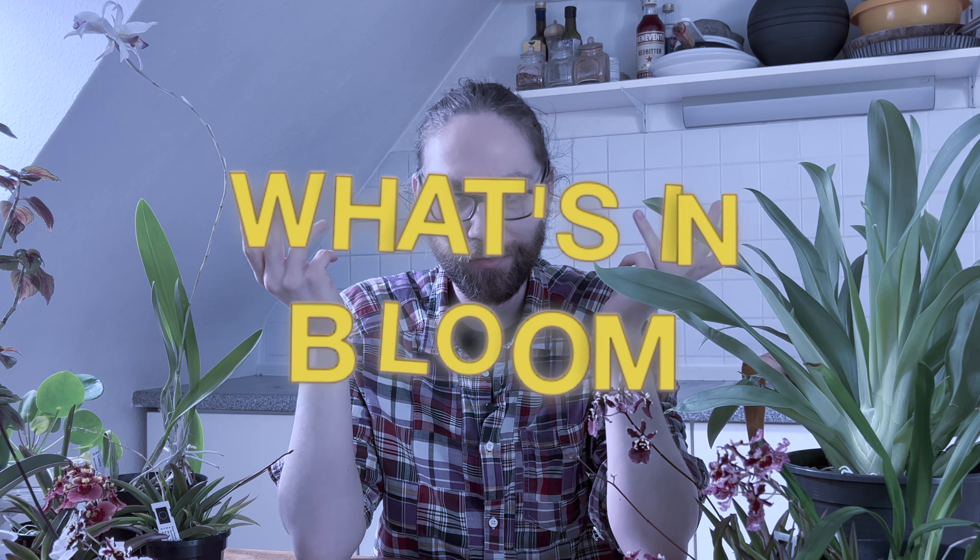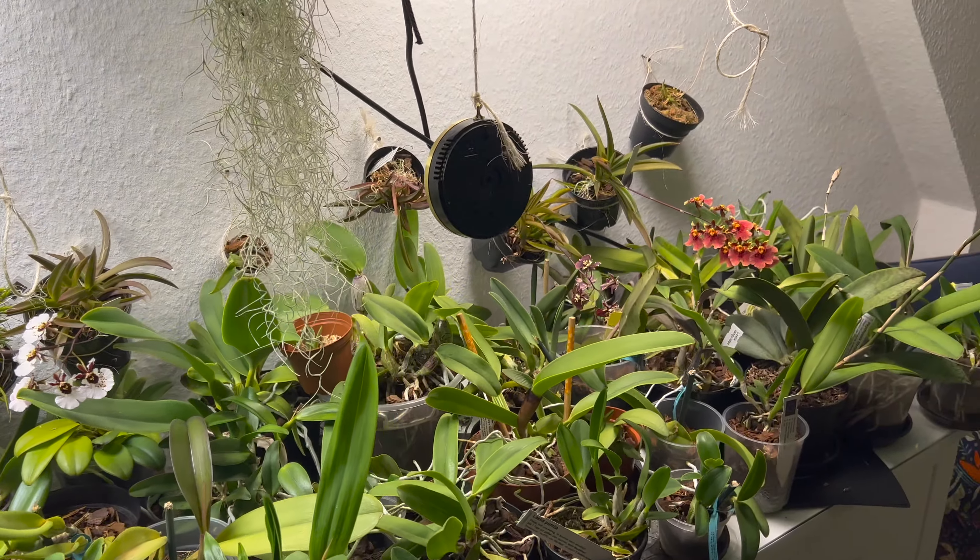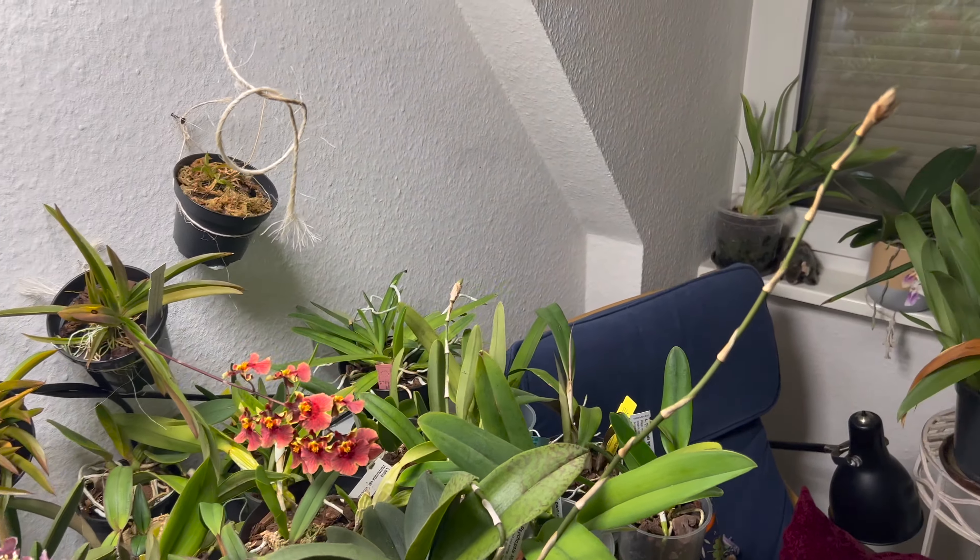Hello everyone and welcome back to my channel. Today I have a what's-in-bloom video for you. I'm trying out a different setup than usual — before I would show them where they are in the collection, but with artificial lights and everything, white balance is really difficult. As you can see, we have a lot of Tolumnias. It's winter here in the northern hemisphere, and winter season is Tolumnia season, but I do have a few other bits and bobs in between.